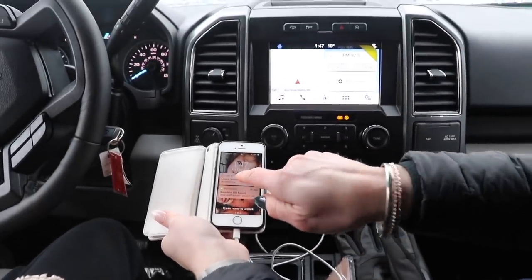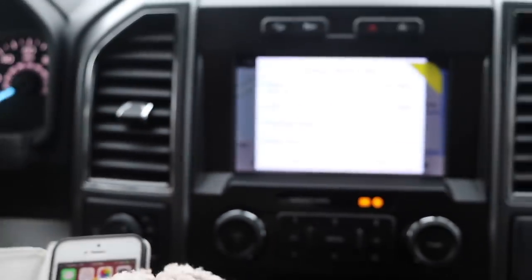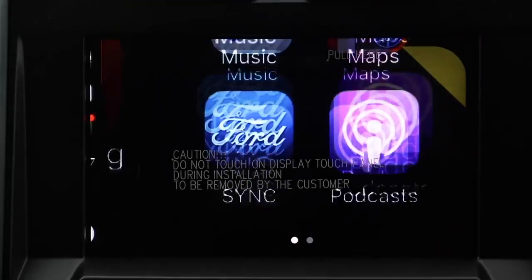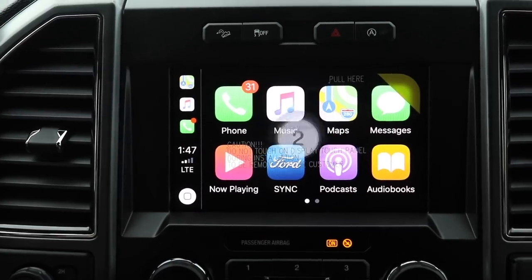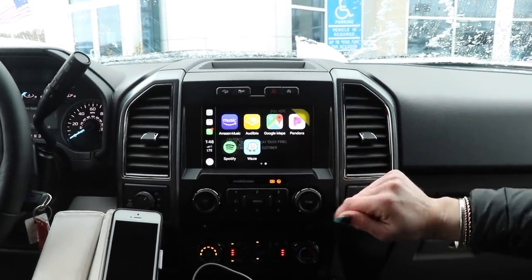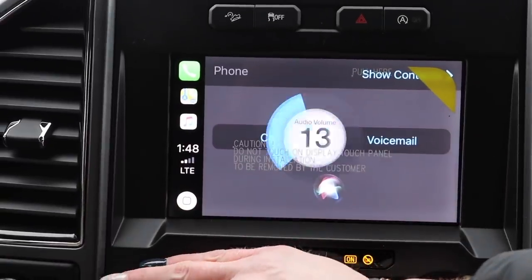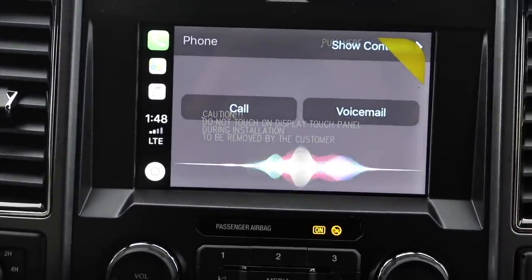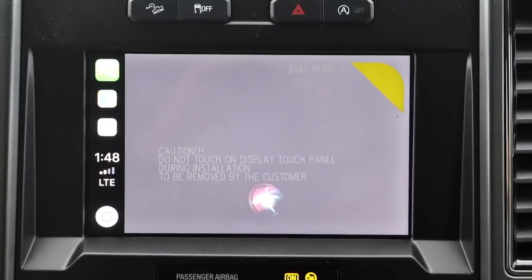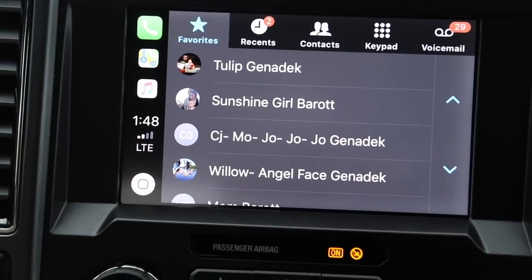Plug your phone in and click continue for Apple CarPlay. There's your phone on the screen — here's your home button and you can swipe through. You've got Google Maps, Pandora, Spotify, Waze, Audible, so you can listen to your books. If you go to phone, Siri's going to talk to you. Siri told a joke: 'I tried to eat a clock the other day — it was really time consuming.' You can click on your voicemail and listen to voicemails while driving.